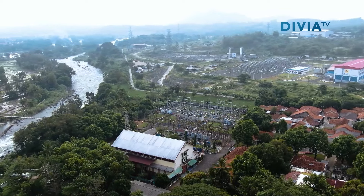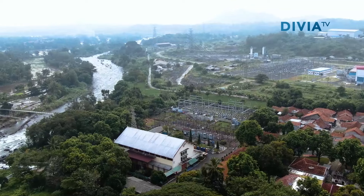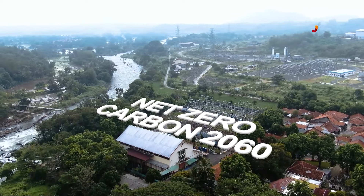Waduk Jati Gede dapat menghasilkan daya sebesar 110 MW. Sebuah proyek energi terbarukan yang diharapkan dapat dimanfaatkan untuk menunjang net zero karbon 2060.